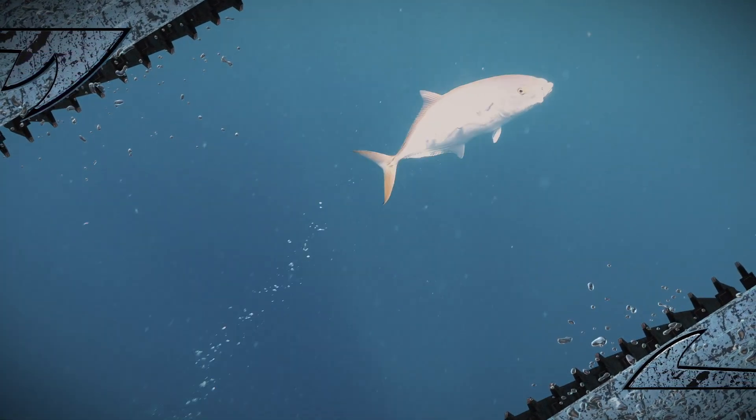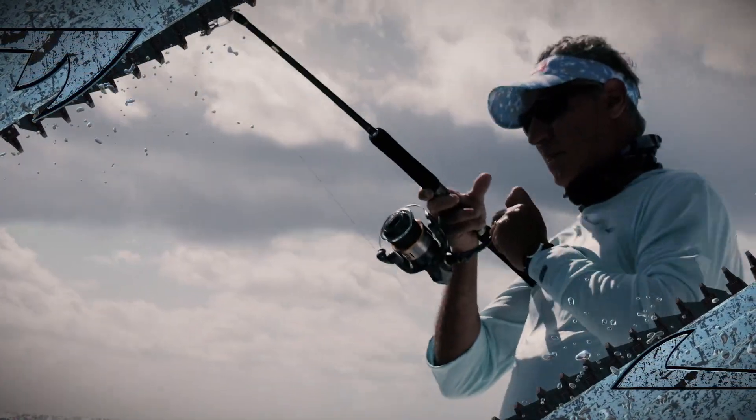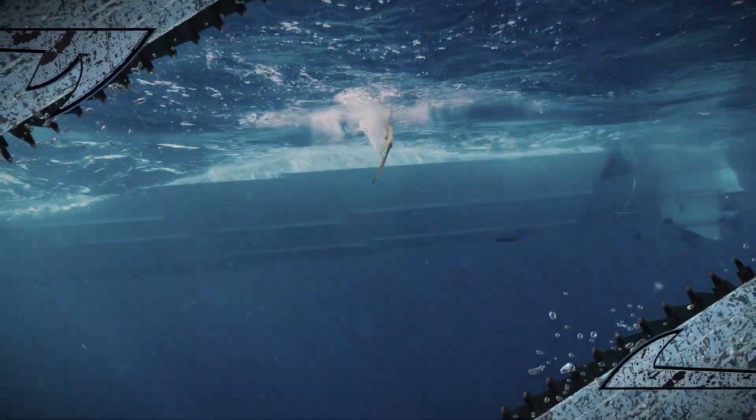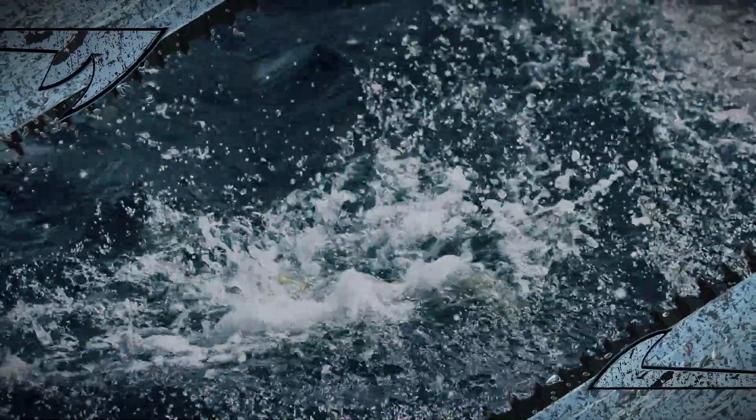That's a crab eater there. That's a little better jack. I'll take that one for sushi. You were calling it a blue runner. It's very close. Nice jump.